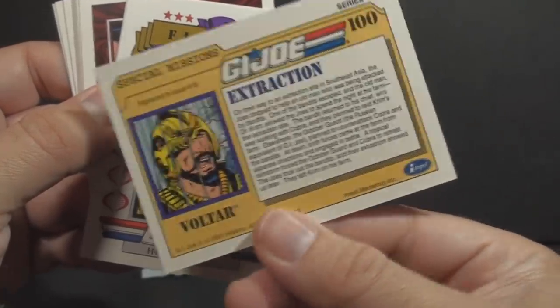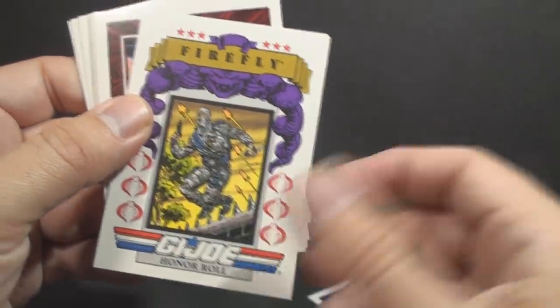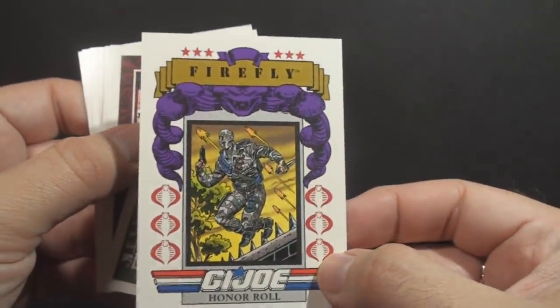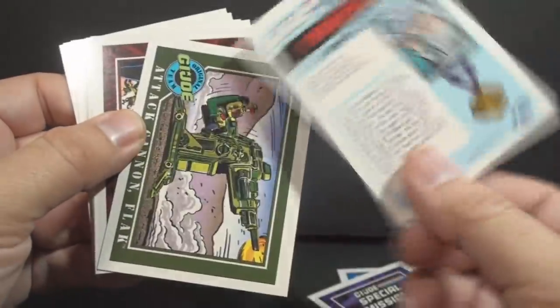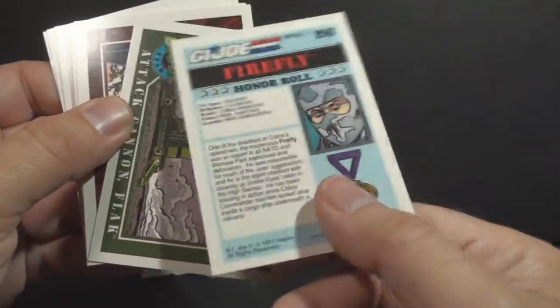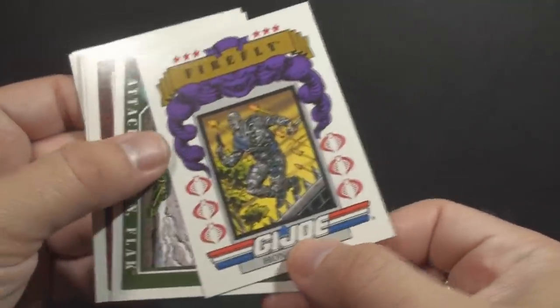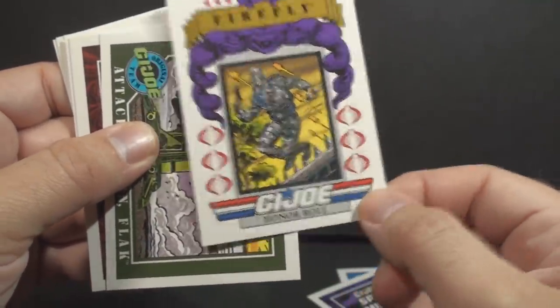There's Voltar on the back — or Voltar. We've got Firefly, G.I. Joe honor roll. My goodness, he should be in the honor roll. Firefly. Great figure. Wish that character had been used more in the comic book, especially in the early days, because I did like this version 1 uniform on him.